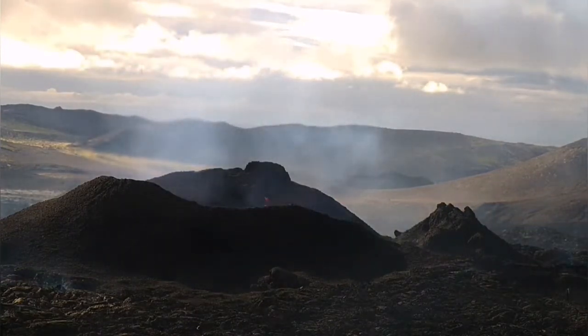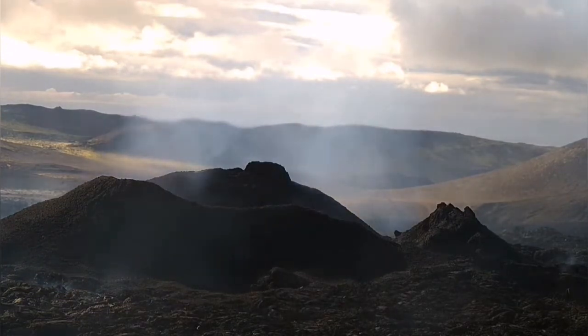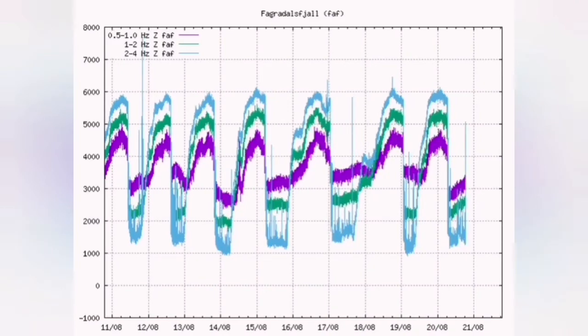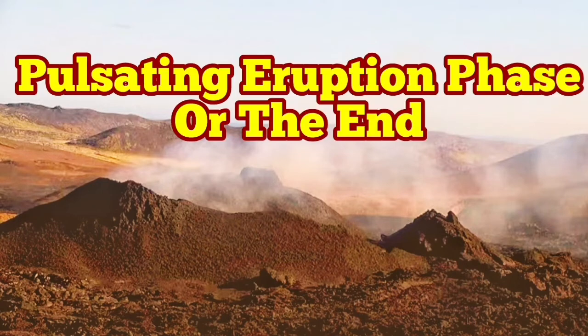This reduction can be a sign that we are entering a different stage — a pulsating stage, like what happened last year with the Fagradalsfjall volcano. Every 12 hours, every 15 hours, every 16 hours, every six minutes we had the pulsing eruptions. This is something new to this volcano, Meradalir volcano.